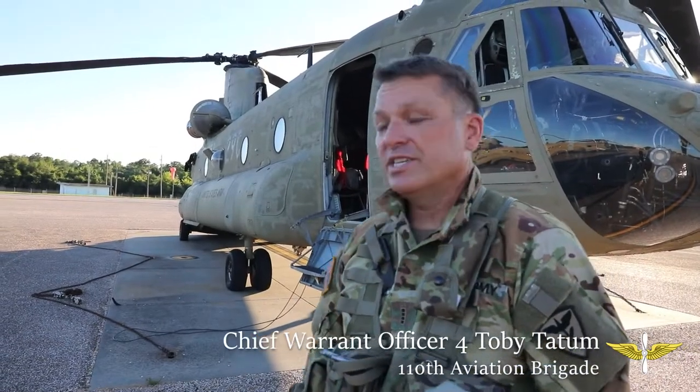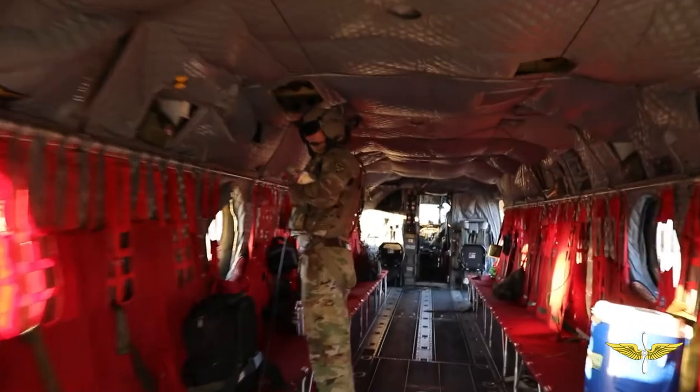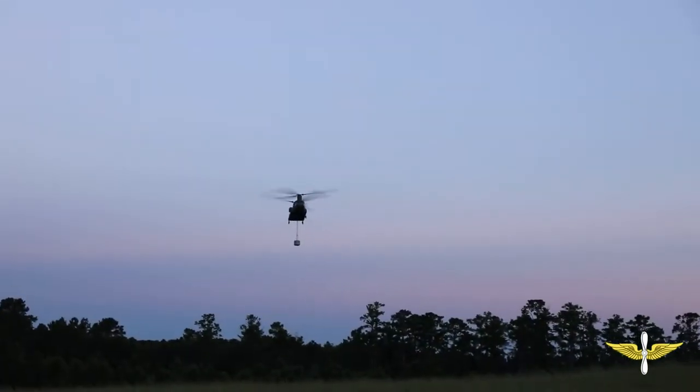With this aircraft as large as it is, we can only see as pilots a certain amount of the aircraft in our area. The majority of this aircraft and its surroundings are controlled by the crew members in the back. They have the eyes on it and they're watching and actually guiding us most of the time, because we can't see what they can.